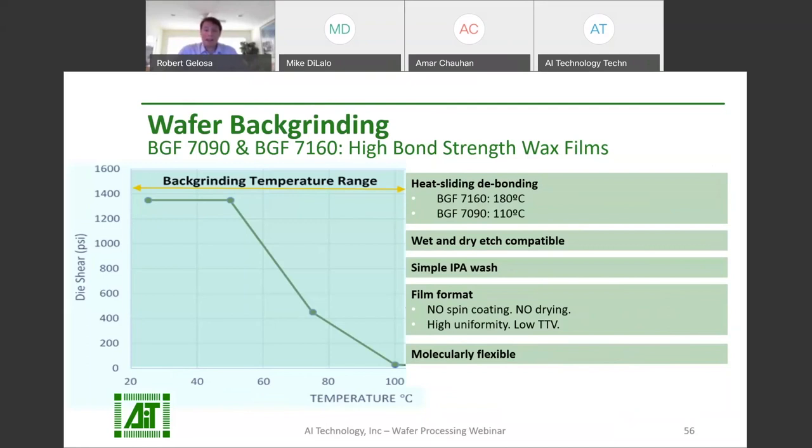BGF-7090 and BGF-7160 are high bond strength wax films from AIT. They melt flow like liquid wax during bonding and de-bonding, allowing absorption of bumps during bonding and eliminating stress during de-bonding. AIT wax films are flexible — they eliminate interfacial stress on your wafer and enable you to use even a carrier with a mismatched CTE. They are low TTV and compatible with wet and dry etch that may be used for stress relief. To de-bond, they slide right off with elevated temperatures and any residuals can be easily washed away with IPA. We recommend heat sliding at 180°C for BGF-7160 and 110°C for BGF-7090.